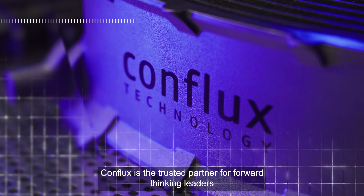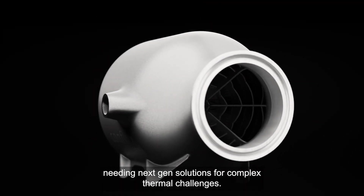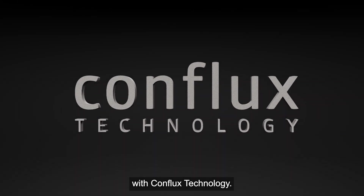Conflux is the trusted partner for forward-thinking leaders needing next-gen solutions for complex thermal challenges. Realize the benefits of additive manufactured heat exchangers with Conflux Technology.